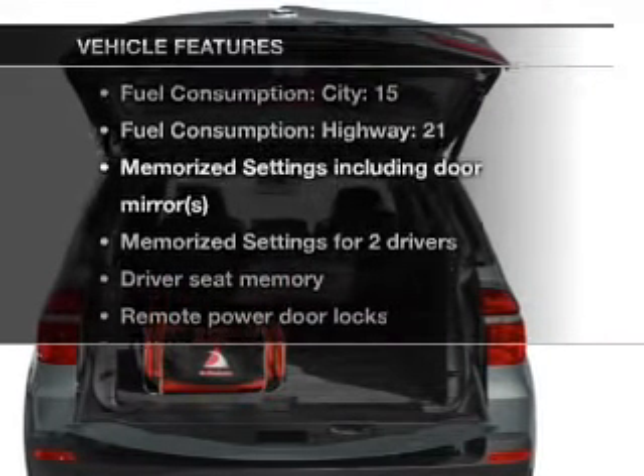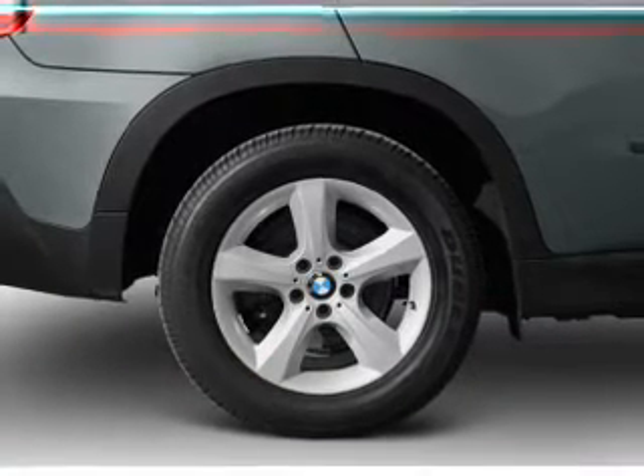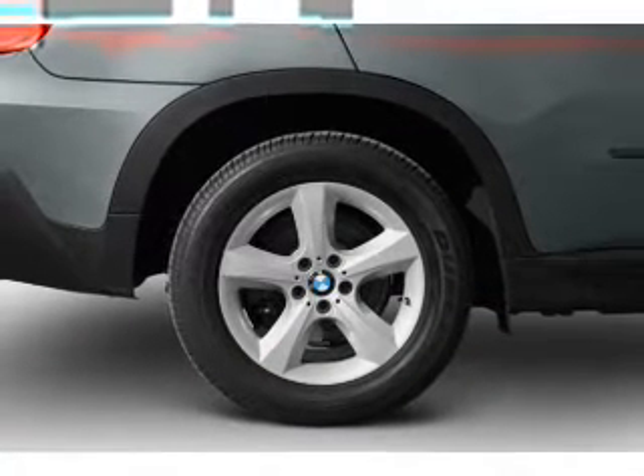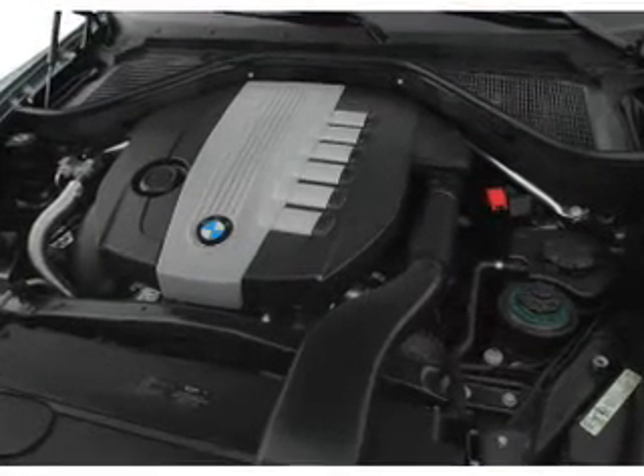Enjoy these notable features included in this vehicle: keyless entry, power door locks, power windows, cruise control, an AM FM stereo with a CD player, satellite radio, and power mirrors.